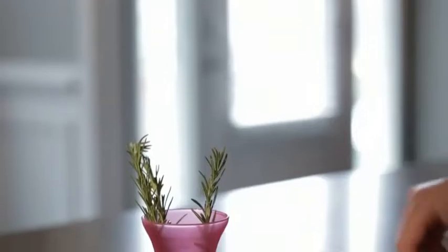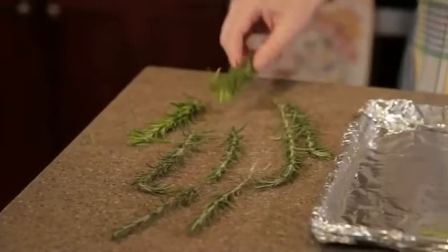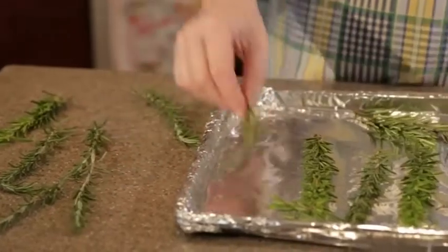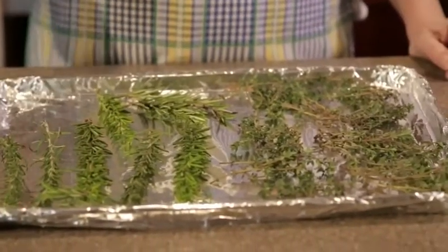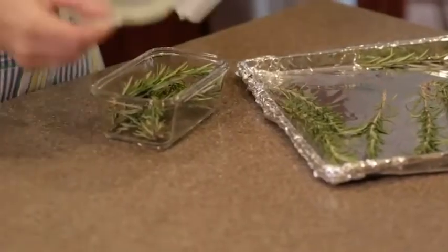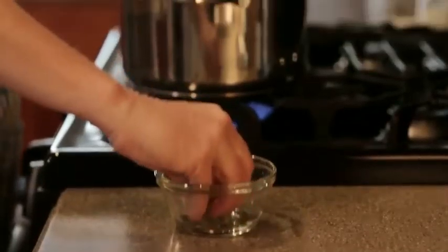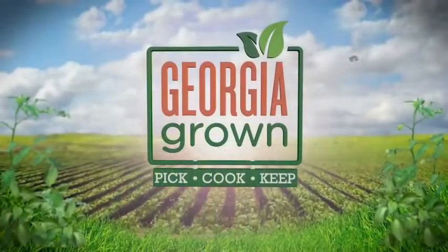Fresh picked herbs can be stored for several days like a common bouquet of flowers in a vase with a little water. For longer term storage, you can freeze your favorite herbs by spreading the dry, clean, whole or chopped leaves onto a baking sheet and freeze them overnight. Place the frozen herbs into sealed containers. Then, for the next several months as you prepare dinner, you can add a pinch of flavor that is Georgia Grown.